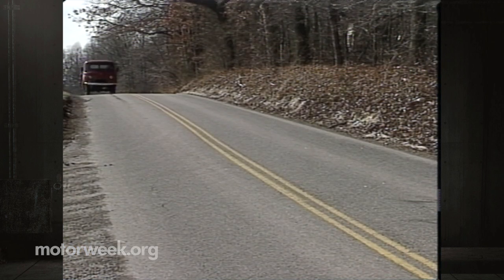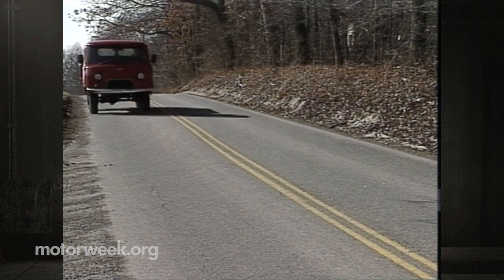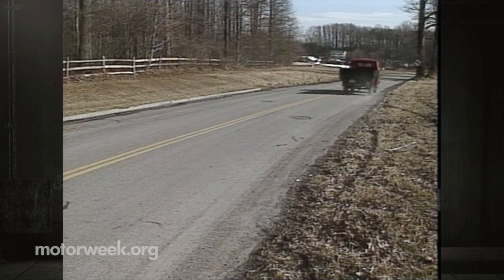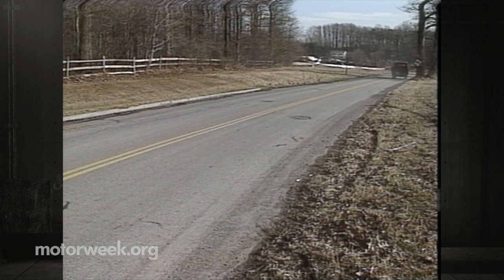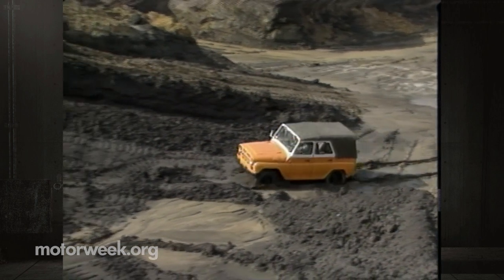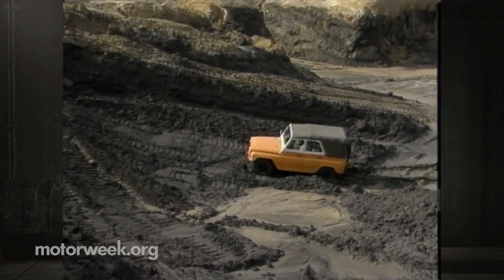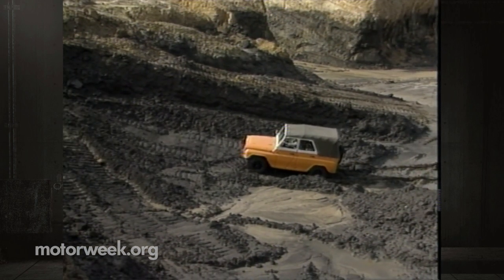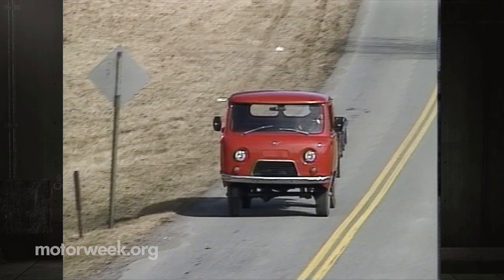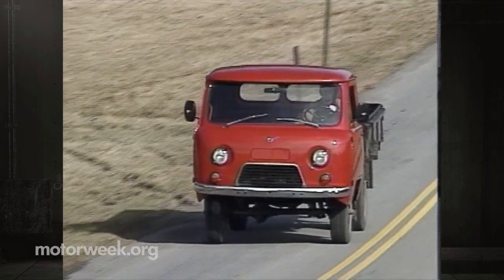While that's enough to get the job done, speeding tickets won't be a big worry — our top speed testing resulted in a whopping 68 miles per hour, and acceleration times were frankly too slow to time. Worth highlighting, though, is the UAZ's off-road prowess. The only thing to slow our orange billy goat was an especially slippery mud pit, but even then it never left us stranded.